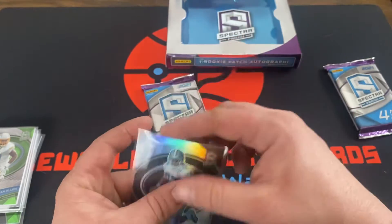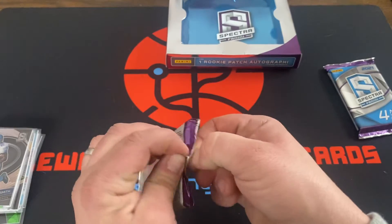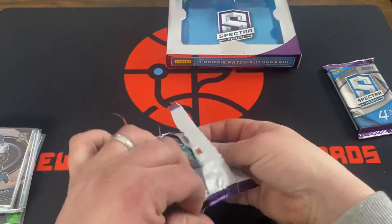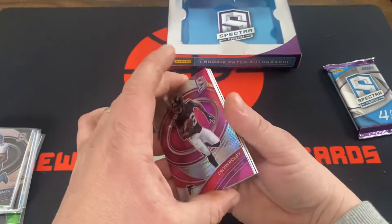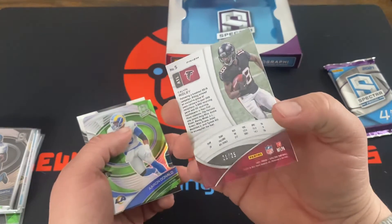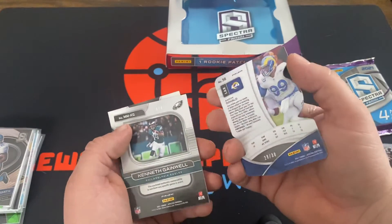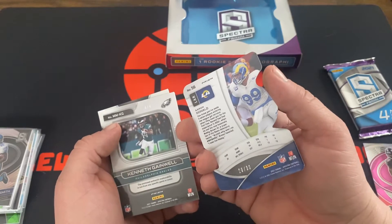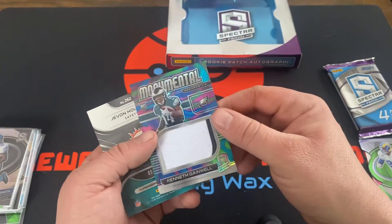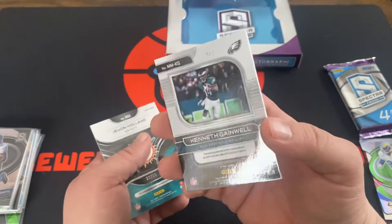And the base Emmitt Smith, number 149. We've got Calvin Ridley number 25, Aaron Donald that's number 30, Kenneth Gainwell — that's a memorabilia rookie — and that is 4 of 4.